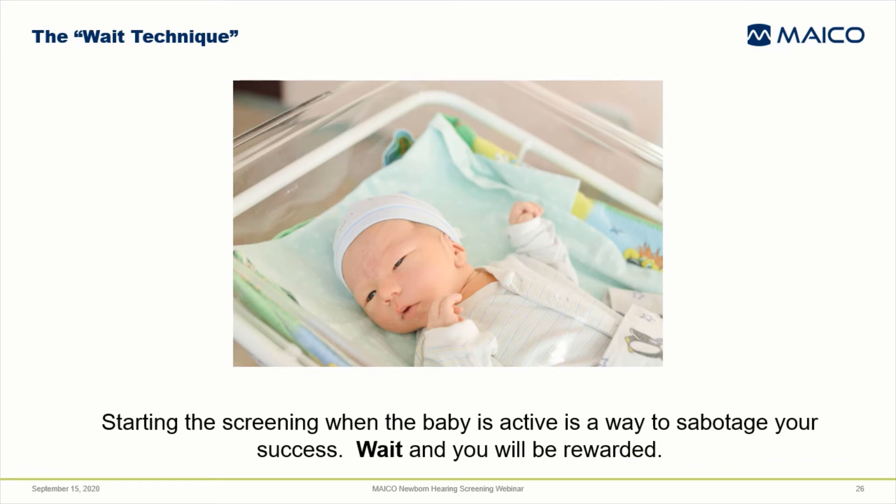If you begin the screening when the baby's awake, moving, and hasn't settled down from being disturbed by the test preparation, you're allowing the screening system to start the recording with poor quality data. It's going to take longer for the system to overcome this period of recording bad data than the time you would have invested in swaddling the baby, being patient, and waiting for the baby to calm down. I'd like you to adopt the wait technique — it'll pay off in the long run.